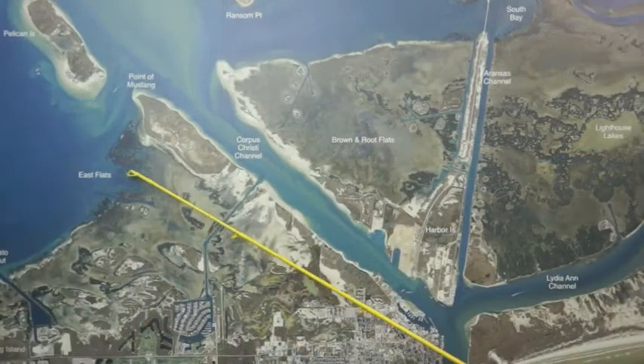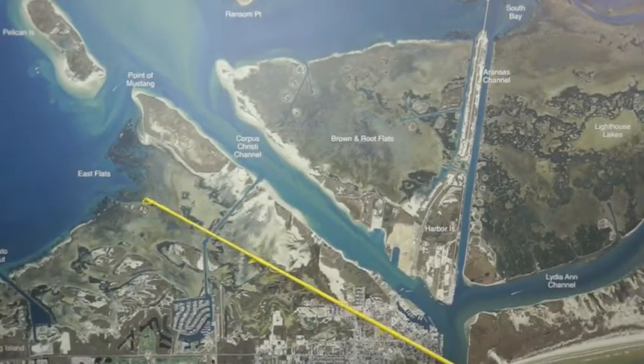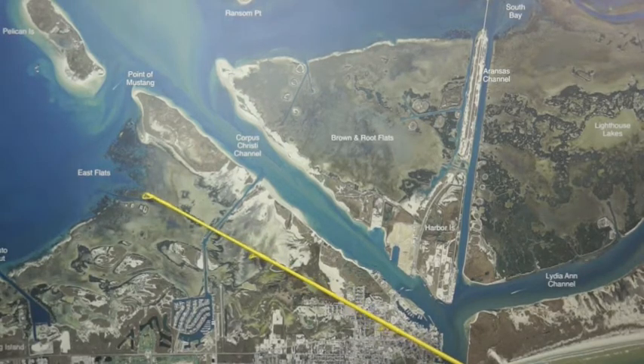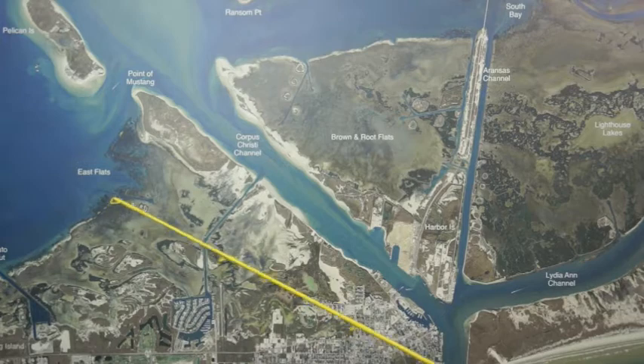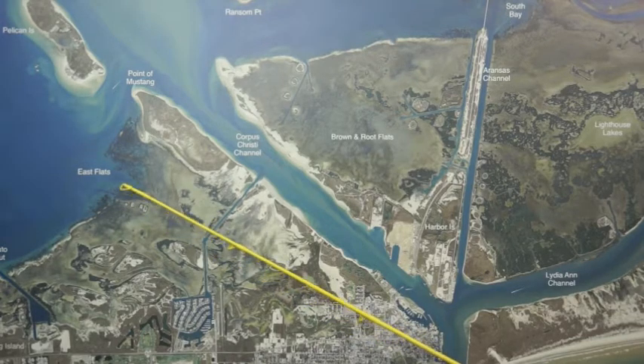Over in East Flats, some of these cuts back in there are holding some trout in that deeper water. You wade fishers are working pretty good on plastics — purple with chartreuse tail seems to be working good, white's working. Also, shrimp on a popping cork works real well.